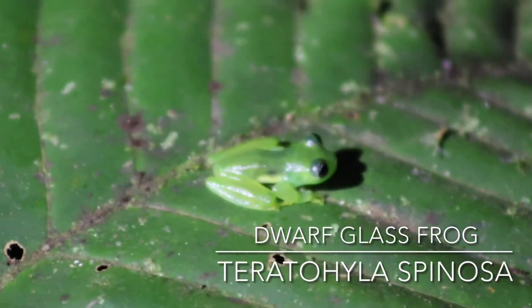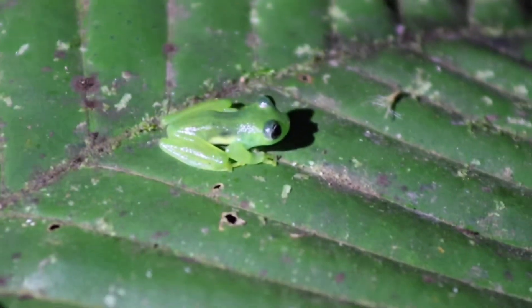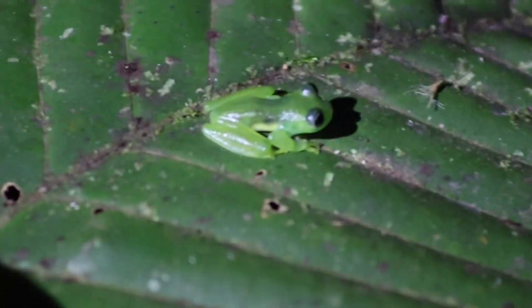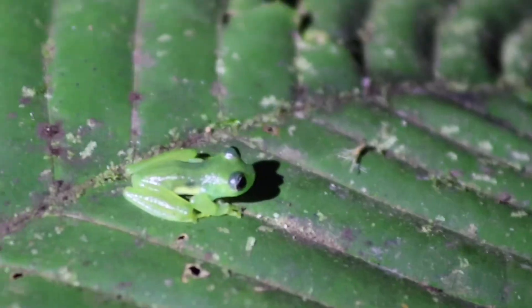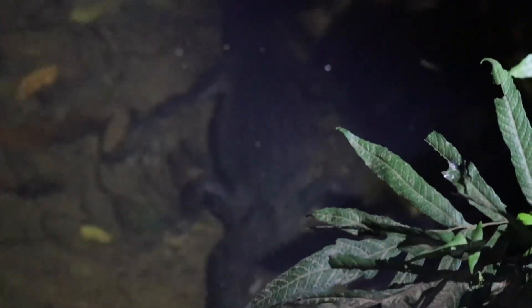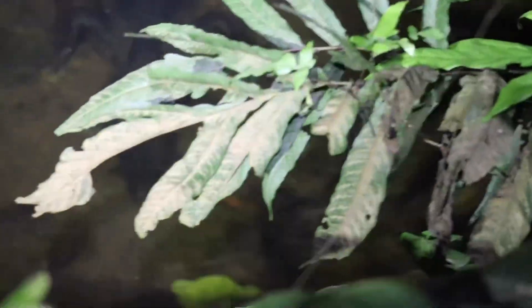And then we got a dwarf glass frog — definitely the most common glass frog that we saw and the only species we saw multiple individuals of. Then we got our first spectacled caiman, actually my first caiman species ever seen in the wild. I was pretty ecstatic — I love crocodilians. And this will make it my fourth crocodilian species seen in the wild, so I'm getting up there.